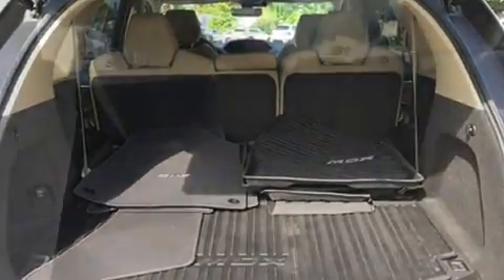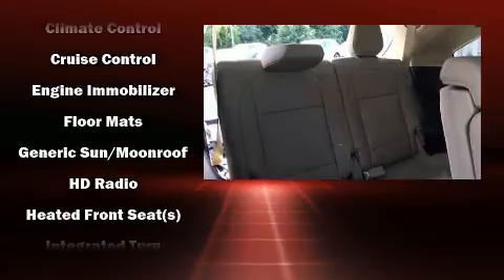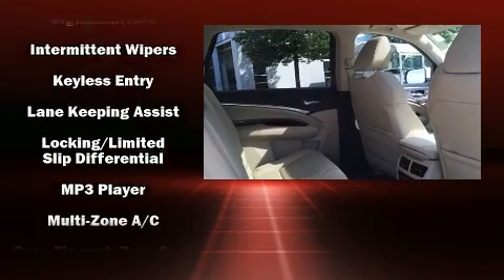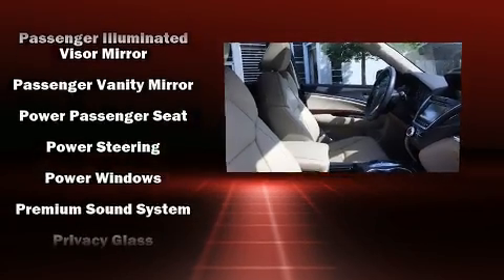Acura also prioritized safety and security by including head curtain airbags, traction control, brake assist, anti-whiplash front head restraint, a panic alarm, and four-wheel disc brakes with ABS. Electronic stability control ensures solid grip atop the road surface, no matter how challenging the driving conditions.